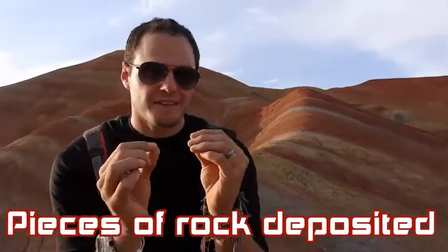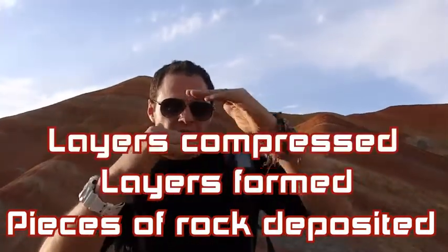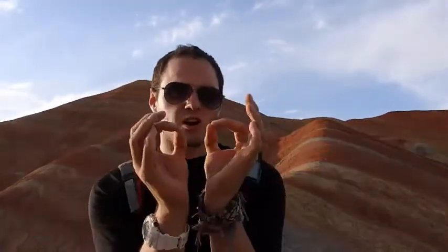Geology is the science of rocks. Now around 24 million years ago, this place was a salt lake. And over time, tiny pieces of rock sunk to the bottom of the lake, and they layered up and were pressed together. Now these pieces of rock are called sediment.